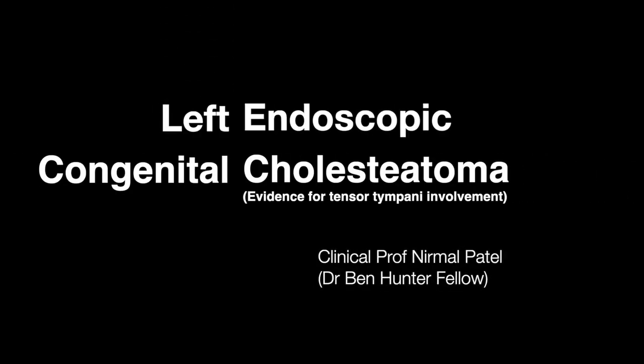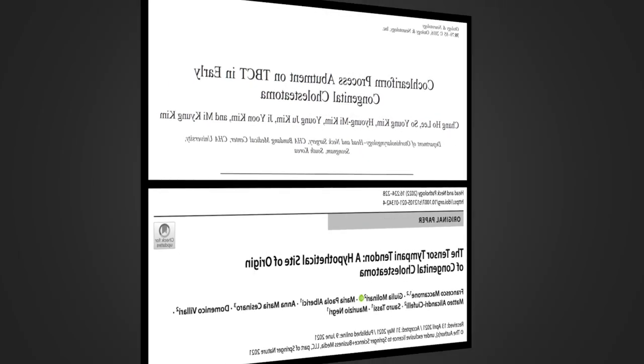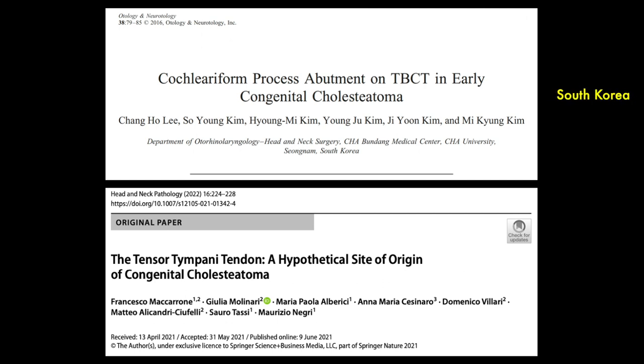Hi everyone. Here I am presenting a left congenital cholesteatoma with some evidence for tensor tympani involvement of the lesion. The idea of the tensor tympani being the site of early congenital cholesteatoma was first proposed in 2016 and more recently in a series in 2022.